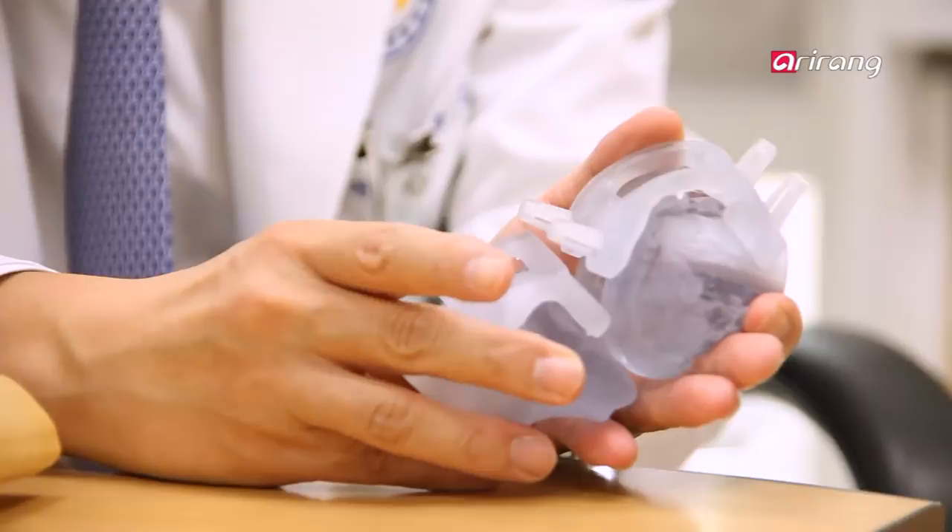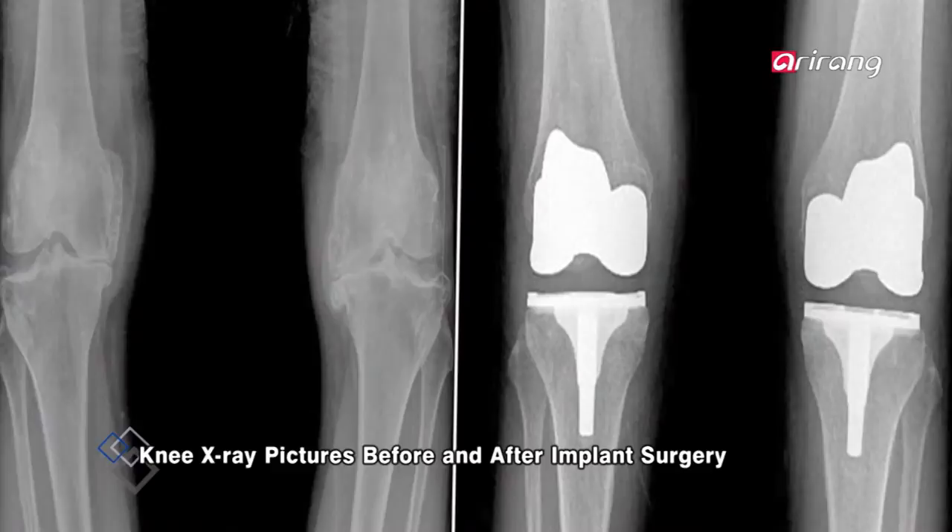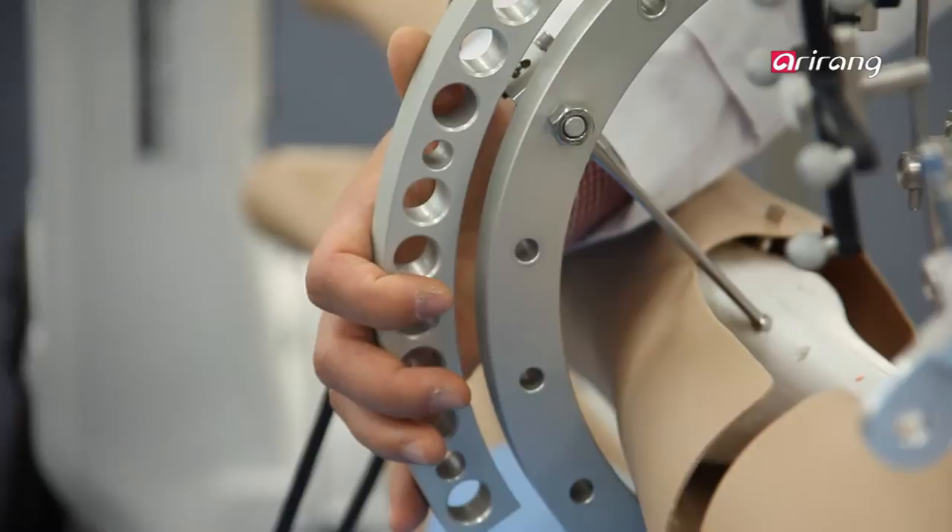The biggest downside of artificial joints, which are usually made of plastics and metals, is that they break down after 10 to 20 years of use. Unlike traditional surgical implants, 3D printed replacements can fit like an extension of the patient's own anatomy through precise sizing, helping to make replacements last longer in the body.